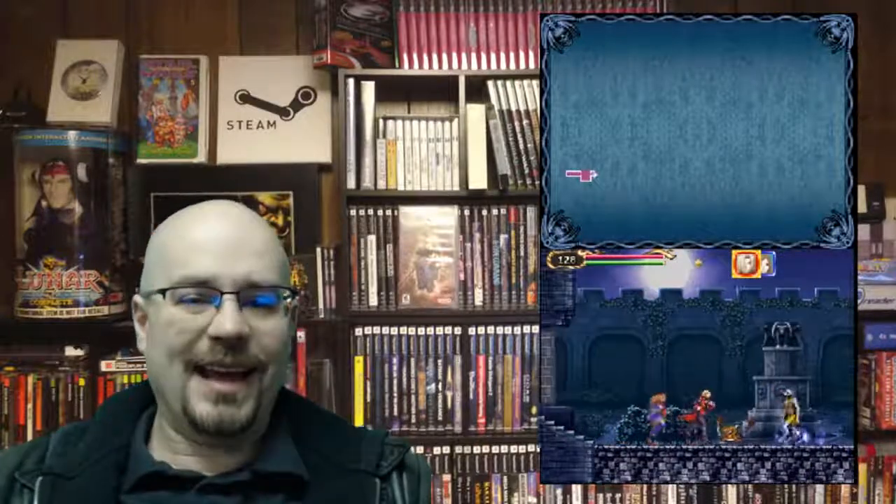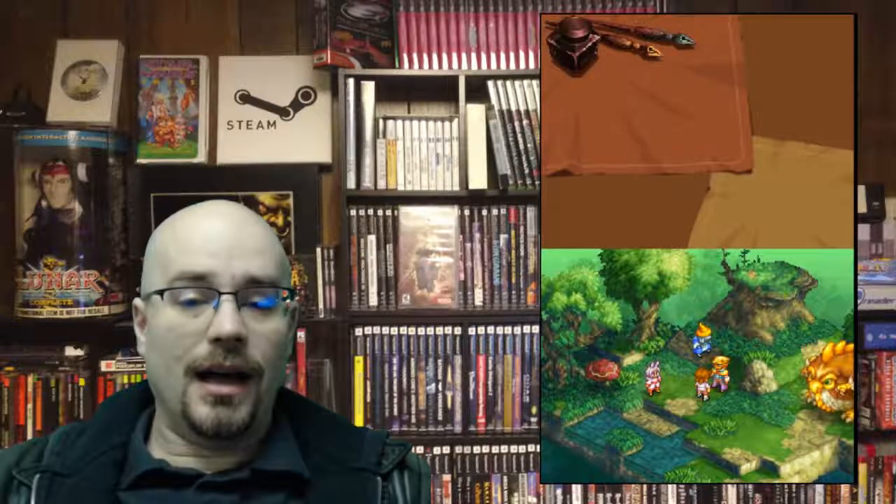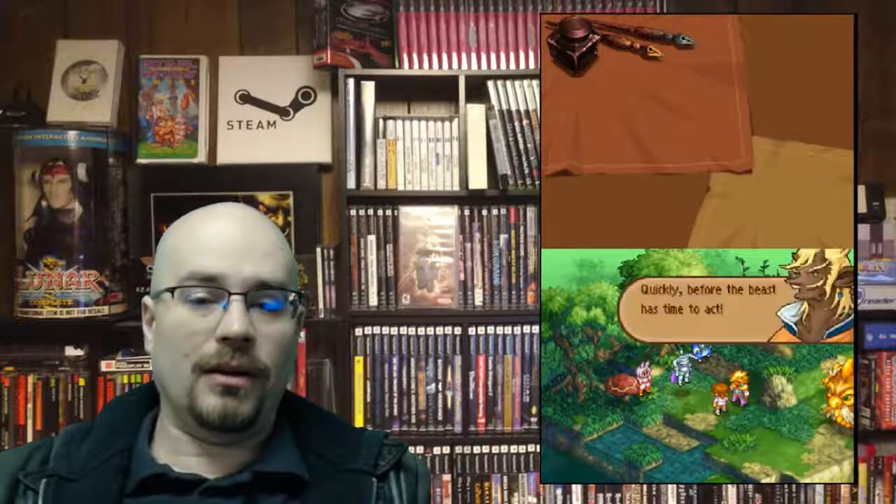Next up we have Final Fantasy Tactics A2, released by Square Enix. I'm a major Final Fantasy Tactics fan, and this game also delivers. It's just really a lot of fun and definitely worth your time. I love all of the tactical RPG games, and this one is highly recommended for anyone's collection.